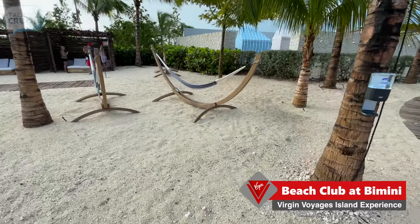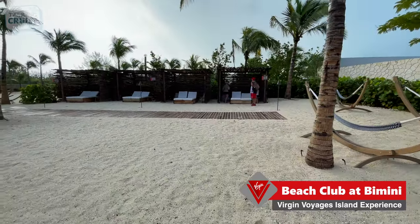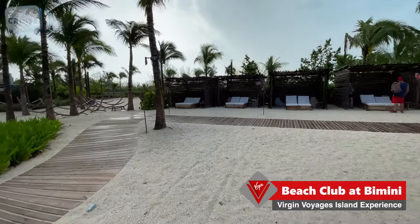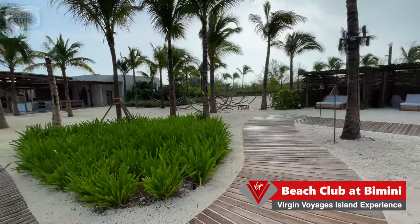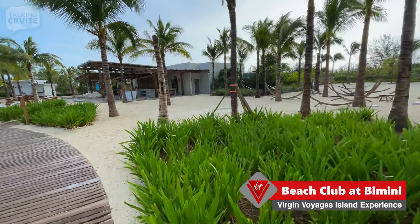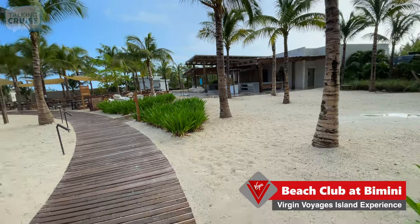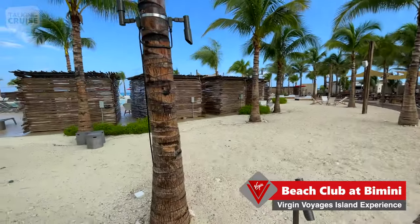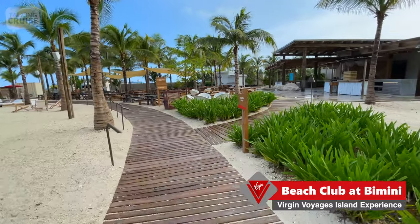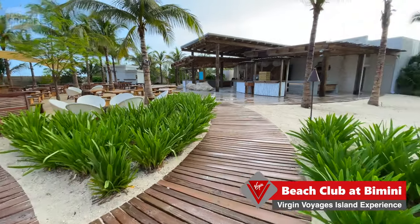They also have hammocks here on the beach — this is actually the beach on the other side of the pool, not the main beach to the ocean. These cabanas can be rented online or on the ship. Because I booked last-minute, all the cabanas were taken. Prices are pretty reasonable: $350 gets you a beach cabana or one of the poolside cabanas, and that $350 includes a $100 bar tab, which you can use for any drinks here at the beach club.